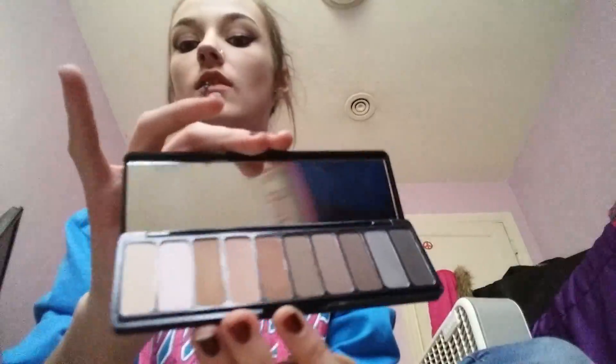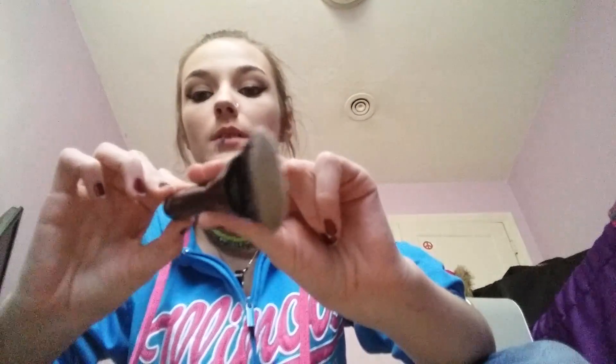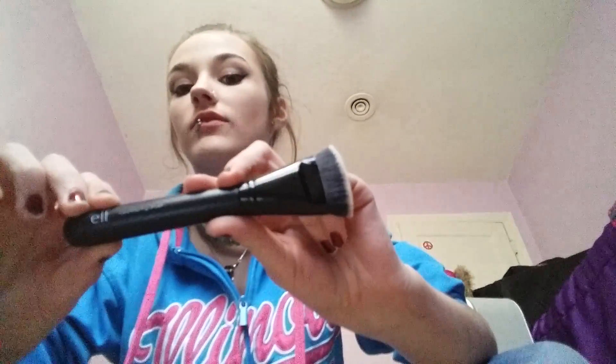I'm really happy to own this — I have the Mad for Matte Palette by Elf, and oh my goodness, I love this palette. That's what I'm wearing today, and the colors are so intense. You can see them with one swipe, so you don't need a lot of powder. I also have the Elf contouring brush, which I absolutely love — I used it for my contour today.